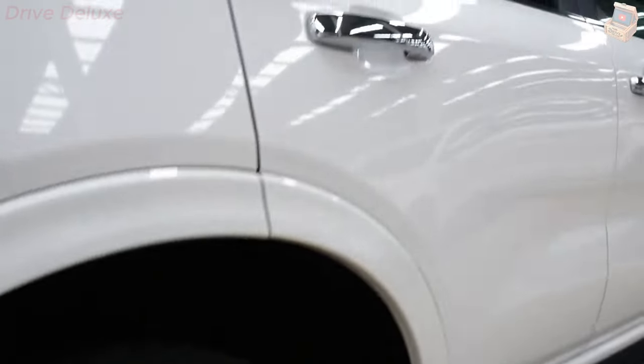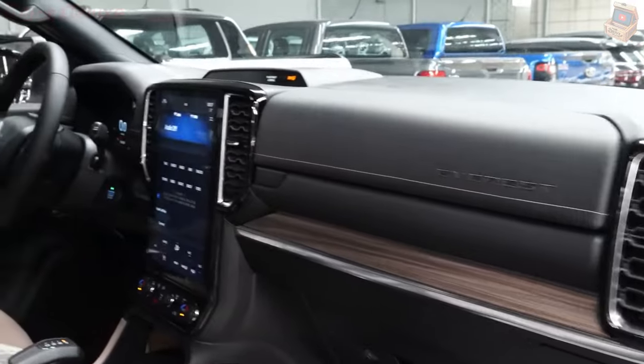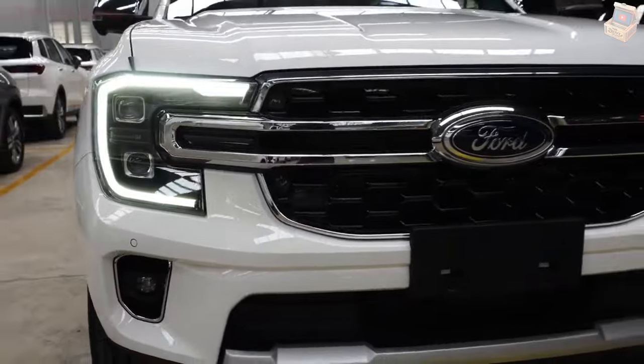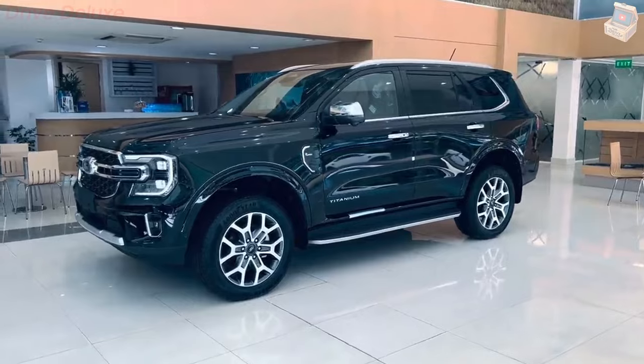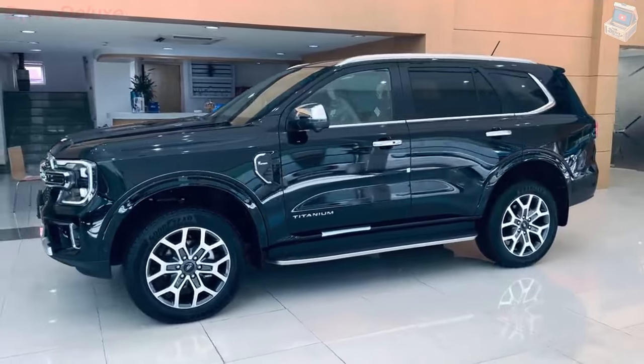This award-winning masterpiece commands attention with its striking exterior, while the interior offers a luxurious oasis, ensuring a seamless driving experience at every turn. With an unwavering commitment to safety and security, the Ford Everest integrates cutting-edge technologies to provide unparalleled protection and confidence on every journey.